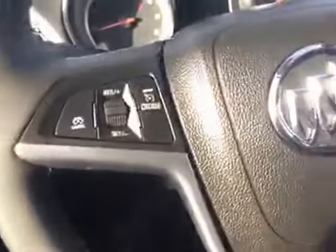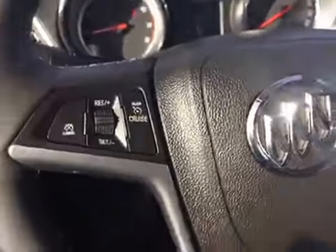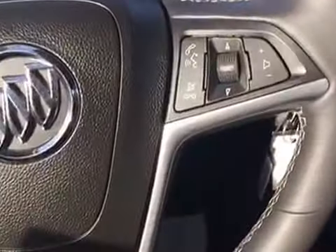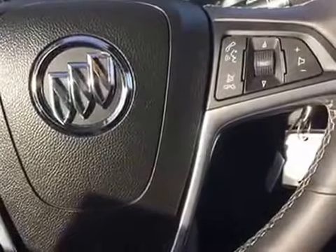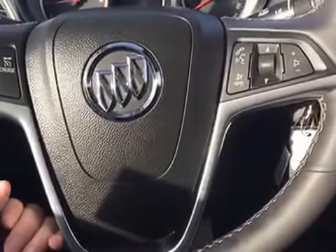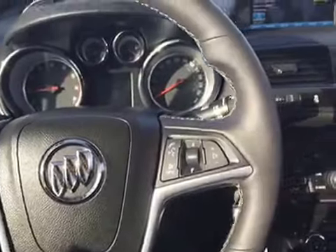Up on the console you've got your light controls as well as your console control for the lighting. On the steering wheel you've got your cruise control settings as well as your stereo settings and your Bluetooth phone connection. You can connect and disconnect through that as well as use voice commands. The steering wheel is also a heated steering wheel — just down here are the controls. Press that button and it heats up for you, perfect for the winter time.